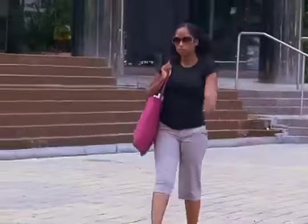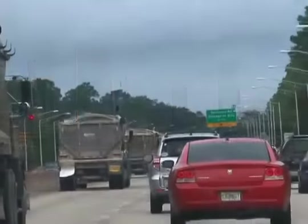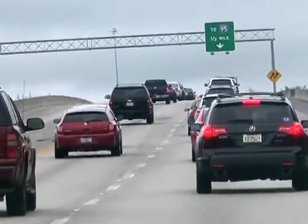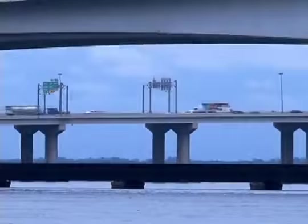Jacksonville is booming. More and more people are moving to the First Coast. Industry is also fueling growth, increasing traffic on our roadways through the distribution of goods and materials. The growth is evident — we see it in our culture, in our economy, and on our roadways.